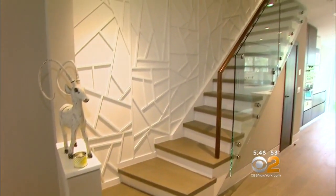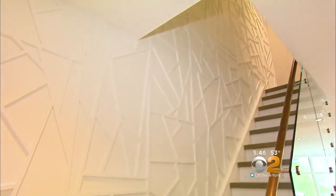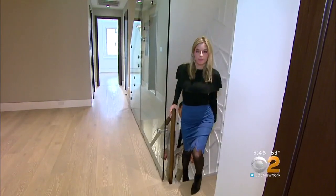A hand-cut white lattice design runs up the entire five-story stairway. We rendered this design on a computer, and every individual piece is hand cut. Then a woodworker spent three months assembling it. All the stairs are white oak to match the floors.